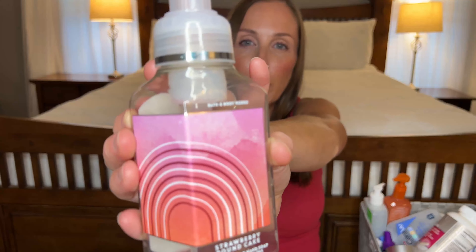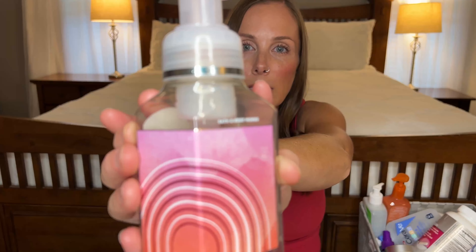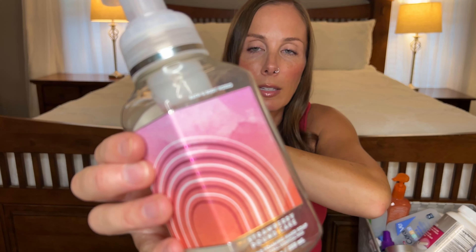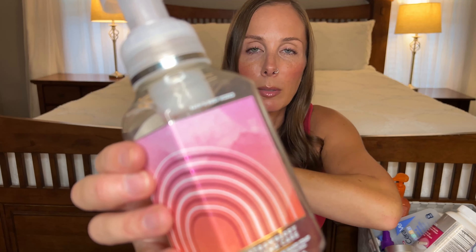Next we have another foaming hand soap from Bath & Body Works. This one is Strawberry Pound Cake, and I think everyone knows what this smells like at this point. It smells like a delicious strawberry pound cake. It literally smells exactly like all of the other body care items and wallflowers. Delicious — I would definitely repurchase that one.